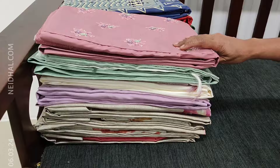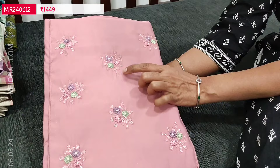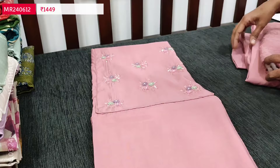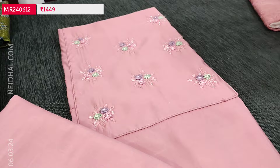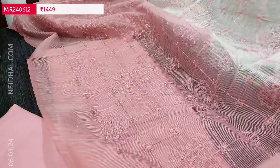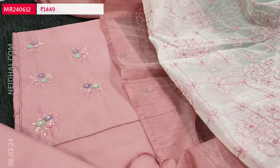Let us see the next premium silk cotton collection. Designs will be in all pastel shades. The first one is in pastel pink — the fabric is soft and silky with cut bead work and French knot detailing done in a floral pattern, giving a beautiful embossed look on the yoke. Lining is needed. Matching bottom in the same fabric. The dupatta is a beautiful premium supernet dupatta, half and half — one half pink and the other half white — with all-over embroidery. Very very lightweight. Priced at 1449.